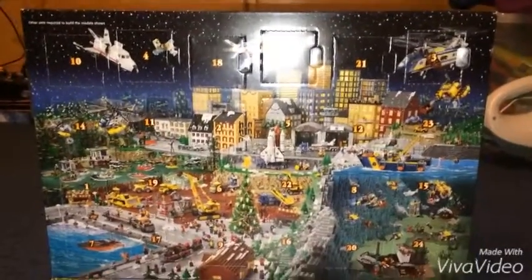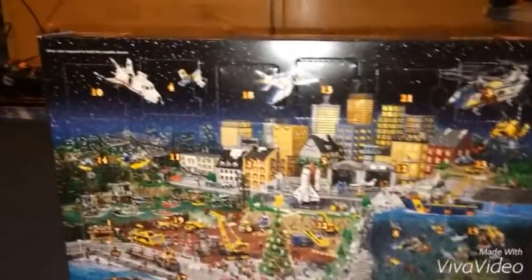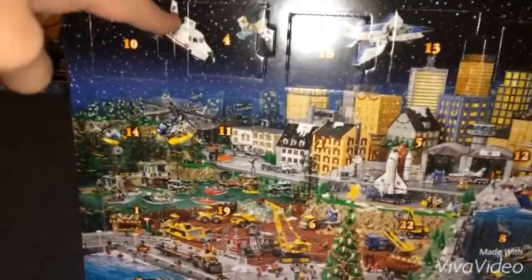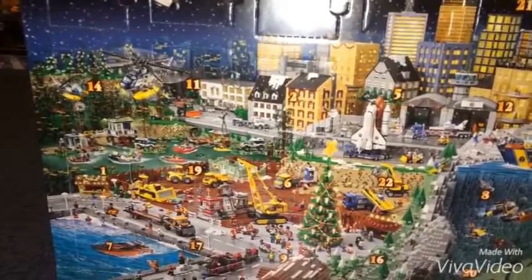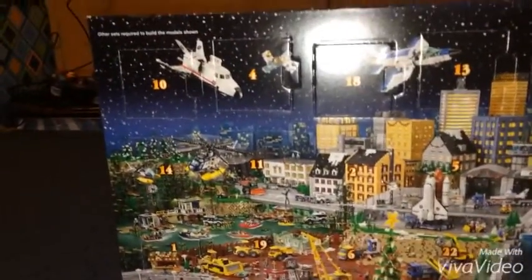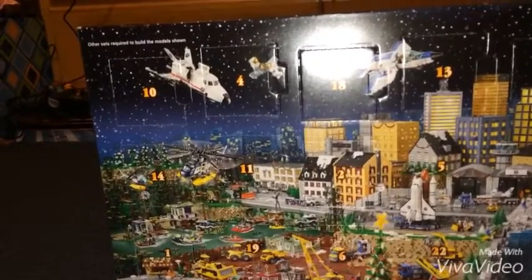Okay so we're on the 4th day, so the 4th box is the 2nd box right here in the first row. I'm going to open it and see what we got. When I opened the 4th box I was trying to figure out what it is, but I already figured out what it is.